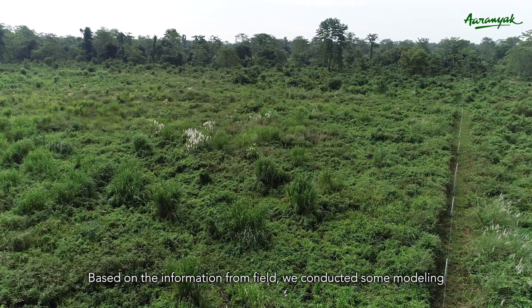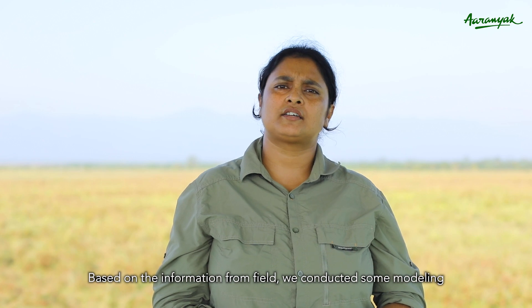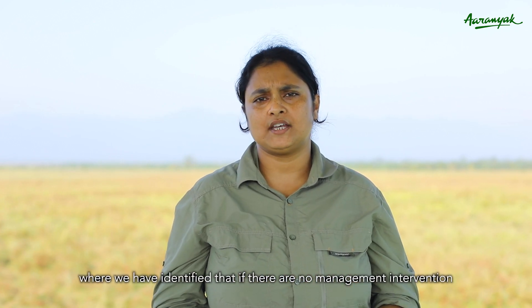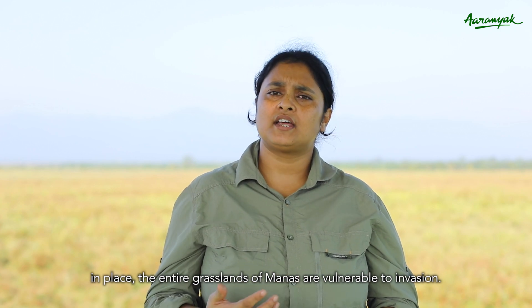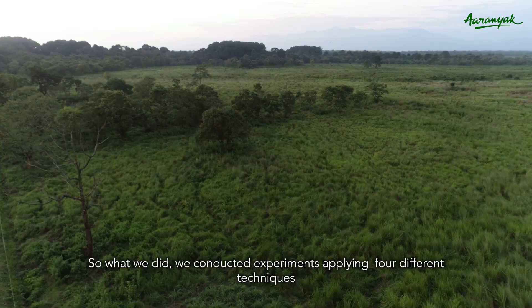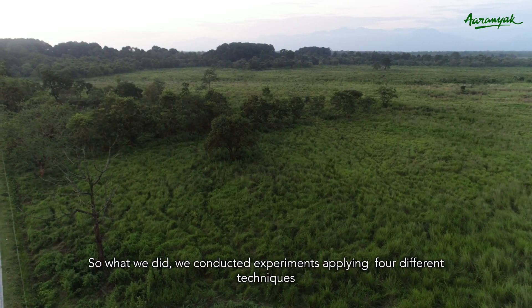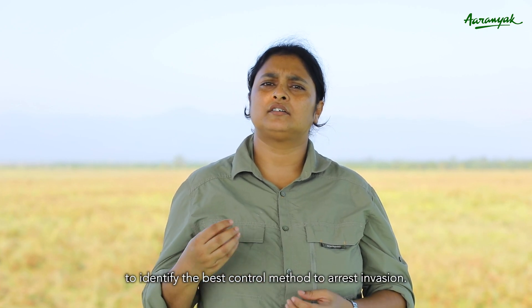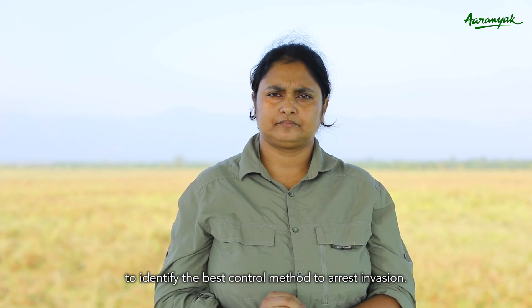Based on information from the field, we conducted modeling where we identified that if there are no management interventions in place, the entire grasslands of Manas is vulnerable to invasion. So we conducted experiments applying four different techniques to identify the best control method to arrest invasion.